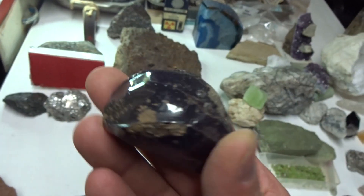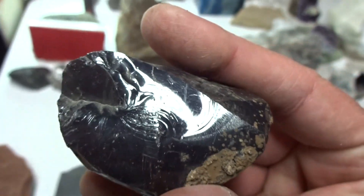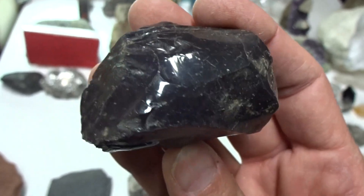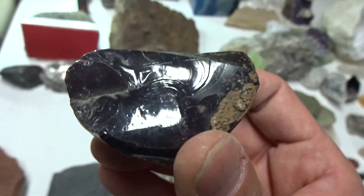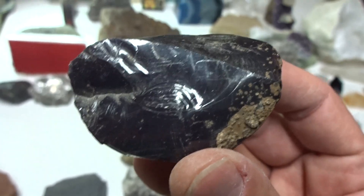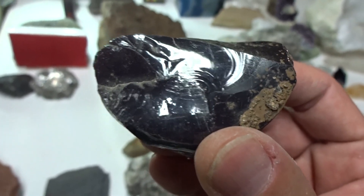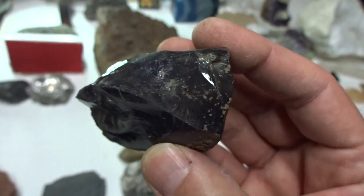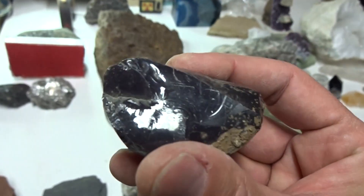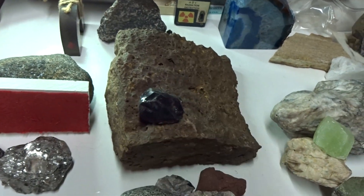That includes the igneous rock obsidian. Obsidian has conchoidal fracture, meaning it breaks like glass. Some people call it volcanic glass. There are no vesicles in obsidian. Obsidian cools very quickly with felsic eruptions and forms either a black, brown, or reddish color volcanic so-called glass. That is another form of igneous rock.